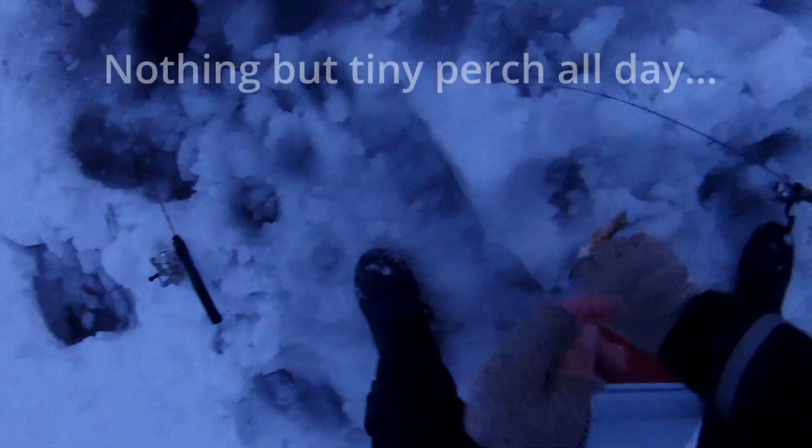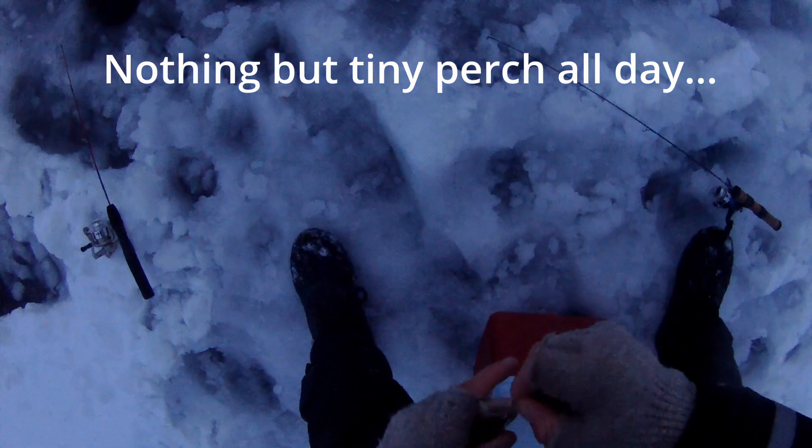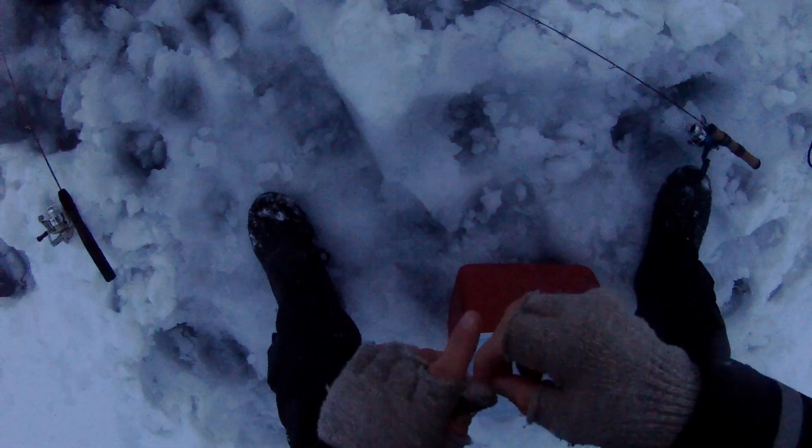Biggest fish of the day so far — and it's not big. We're going to start packing it up probably after this fish. Nothing but tiny perch — when this is your biggest fish of the day, you know it was not a good day. We've been catching perch nonstop but they're tiny.